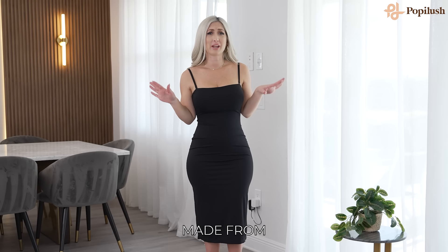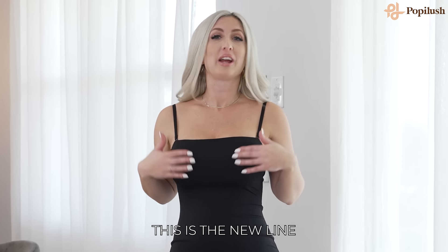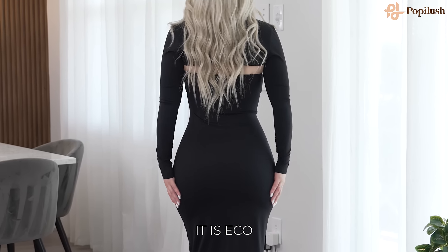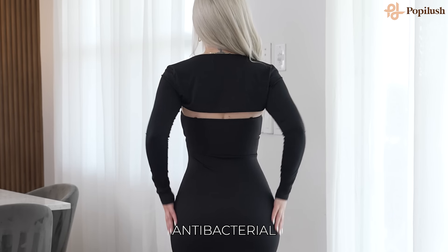Have you ever heard of a dress that was made from oyster shells? Well, now you have. This is the new line from Poppy Lush. It's called Blue Tag. It is eco-friendly, UV protectant, cooling, and antibacterial.